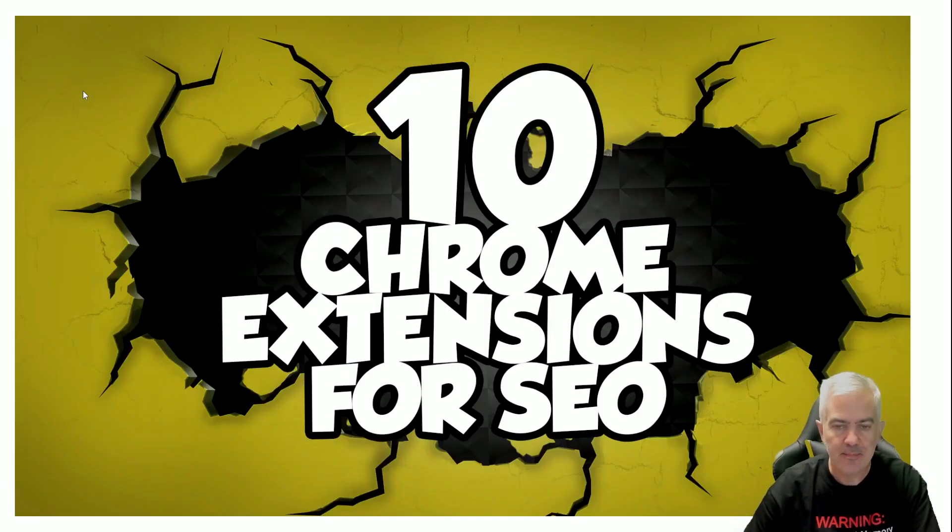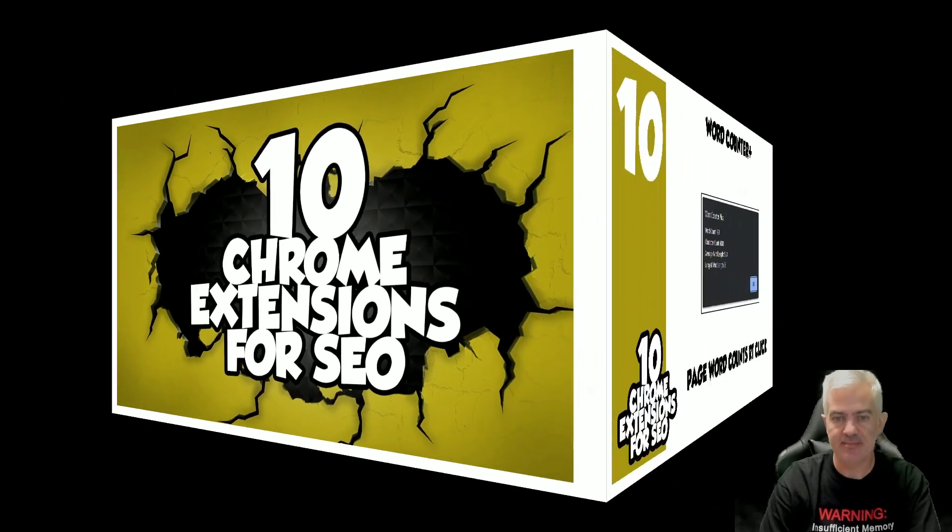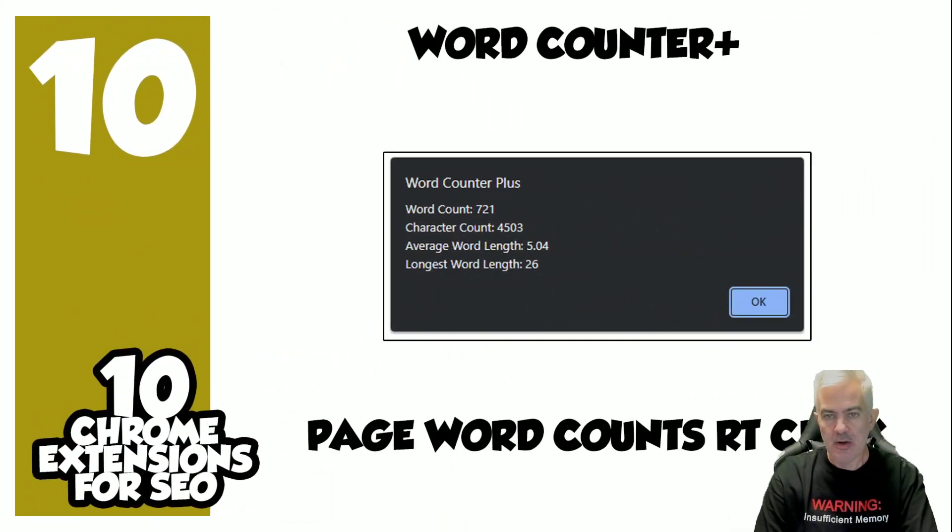Hey SEO friends, welcome back. Ten Chrome extensions for SEO — these are the top ten Chrome extensions for SEO. Let's get straight into it. Number ten: Word Counter Plus. Obviously a lot of us deal with clients light on content on their website.